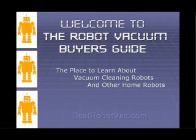Hey, thanks for stopping by. I'd like to tell you about the Robot Vacuum Buyer's Guide. It's a great place to find out about robotic vacuum cleaners, but you'll also learn a whole lot about the home robot market in general and what's out there. You just may be surprised.